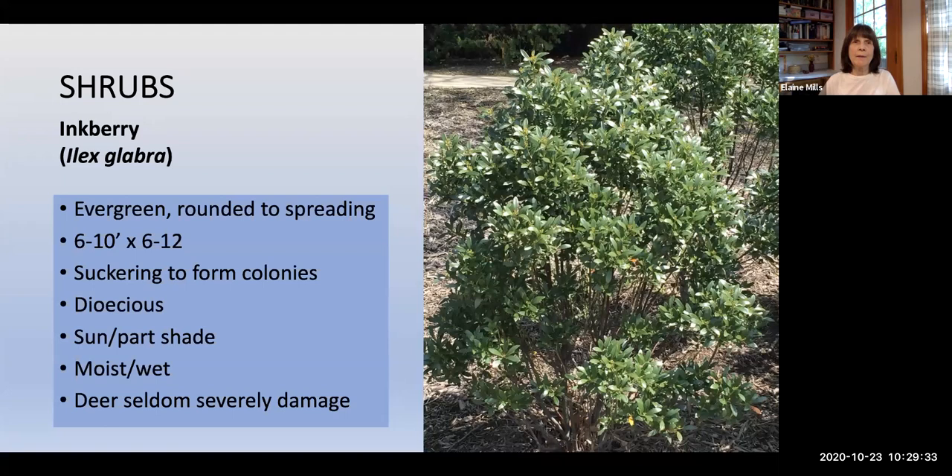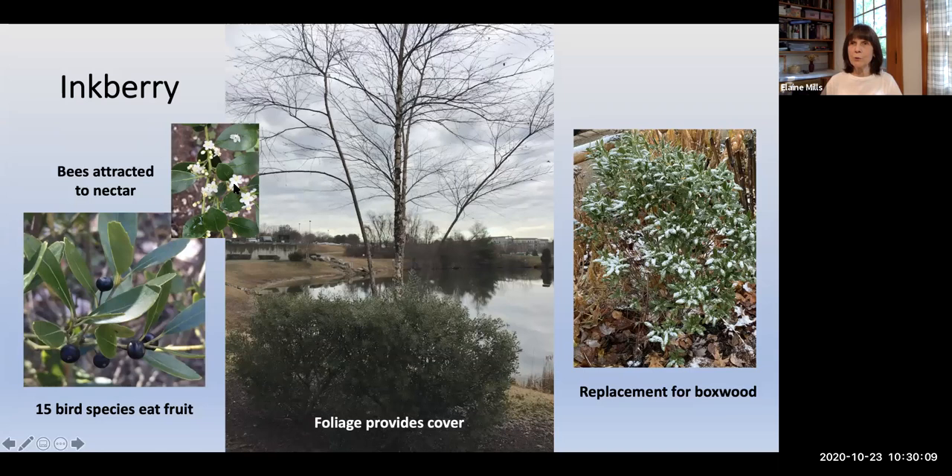If you're looking for a great replacement for boxwood, consider Inkberry, Ilex glabra — an evergreen with a rounded to spreading habit. Different cultivars grow 6 to 10 feet. Like some other plants mentioned, it's dioecious with separate male and female plants. It grows in sun to part shade and moist to wet conditions. In spring it has very small, delicate white flowers attractive to pollinators. When pollinated, they form lovely dark fruit providing food for about 15 bird species. Its fairly dense foliage provides cover for birds and looks attractive with snow in the winter landscape.